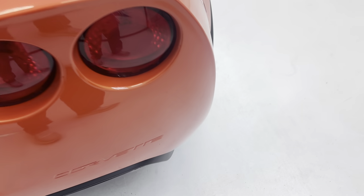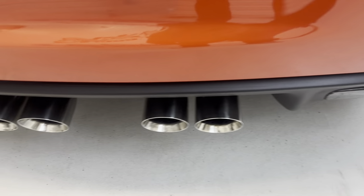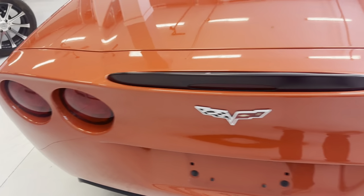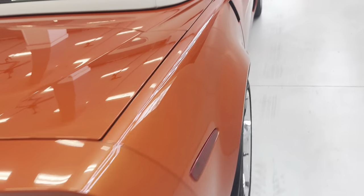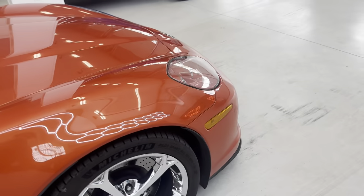A lot of times these get really blushed on the back and start spider webbing, probably due to exhaust heat, but this car has no problems with that. The car's never been in the rain, never been outdoors other than to drive it, never got caught in a rainstorm, never been left outside overnight.